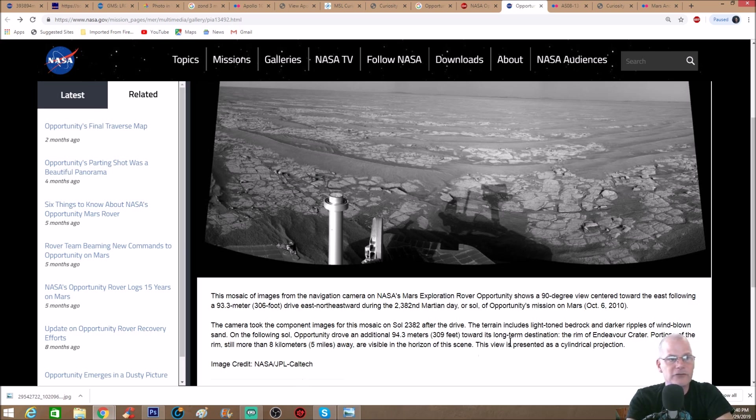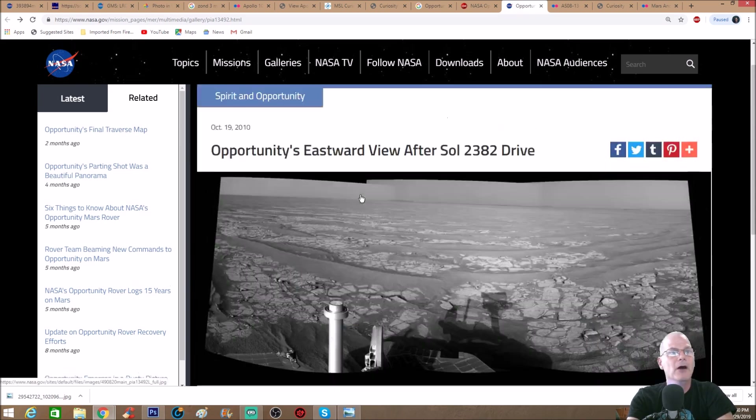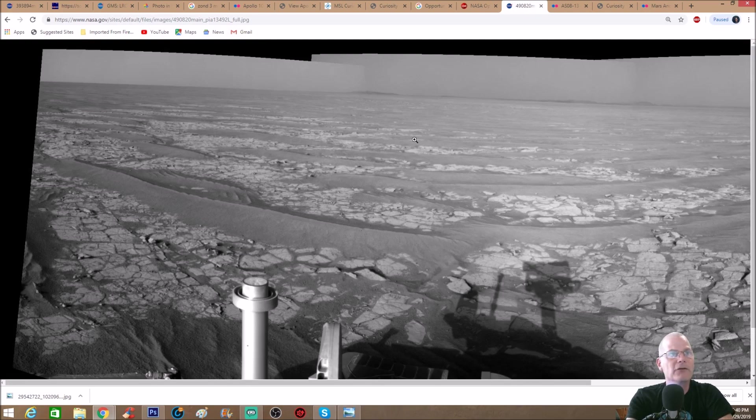Image credit goes to NASA/JPL-Caltech. Caltech is the one that basically made the cameras as well as other components on these rovers — these are not something you can buy in a store; the cameras are specifically built for these rovers.